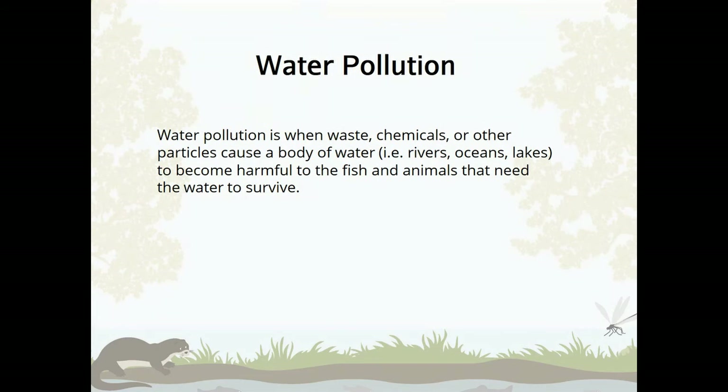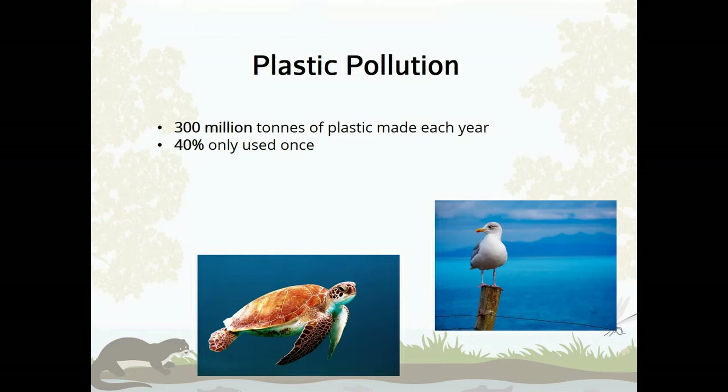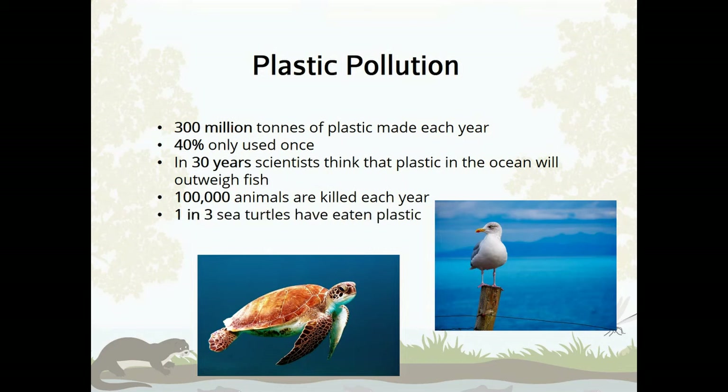Let's have a think about pollution. Water pollution is when waste, like chemicals or other particles, cause a body of water to become harmful to the fish and animals that need that water to survive. Regarding plastic pollution: 300 million tonnes of plastic is made each year; 40% is only used once. In 30 years, scientists think that plastic in the ocean will outweigh fish. 100,000 animals are killed each year from plastic. One in three sea turtles has eaten plastic, and 90% of seabirds have eaten plastic.